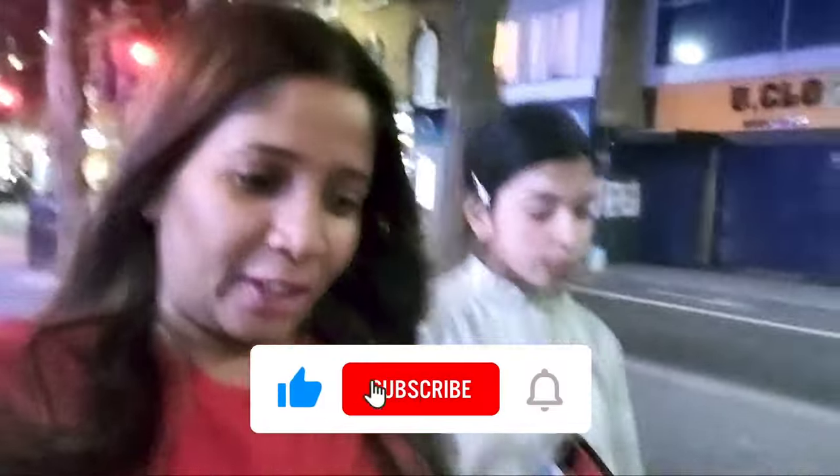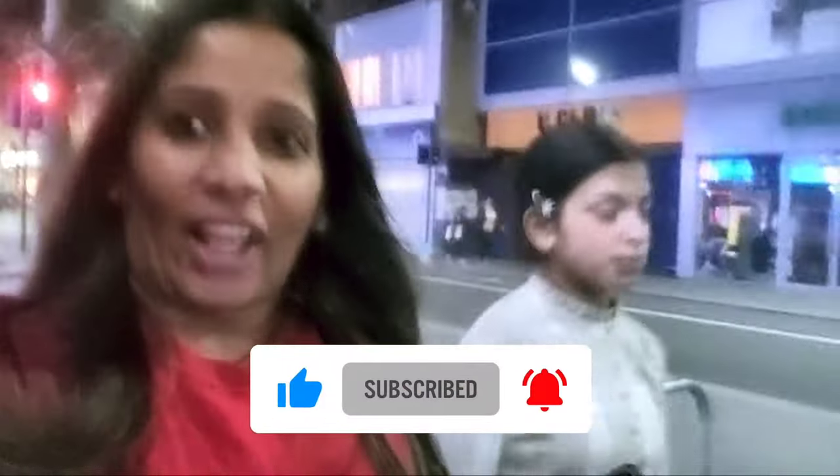Hey guys, welcome to our channel Food Fusion, one million! It's right now 8:45 PM at night and I have Kiara here with me. We are on our adventure trip to Too Good To Go — we are just obsessed with the Too Good To Go app. We are outside for another pickup, and this time we are going to a Polish delicacy. The name of the location is, I think, Łączko Delicatese.